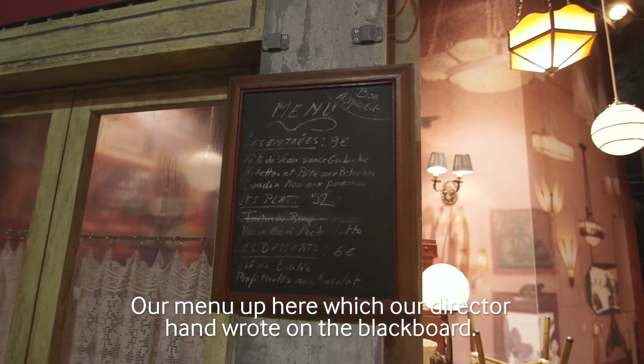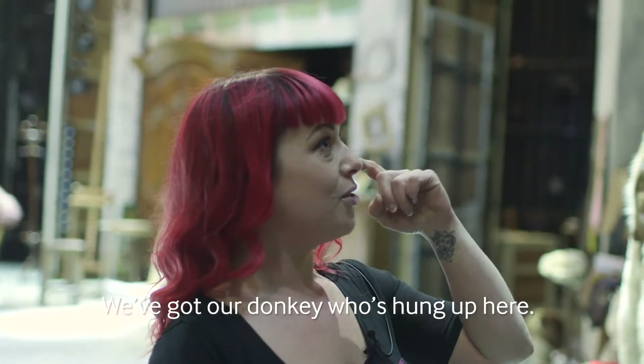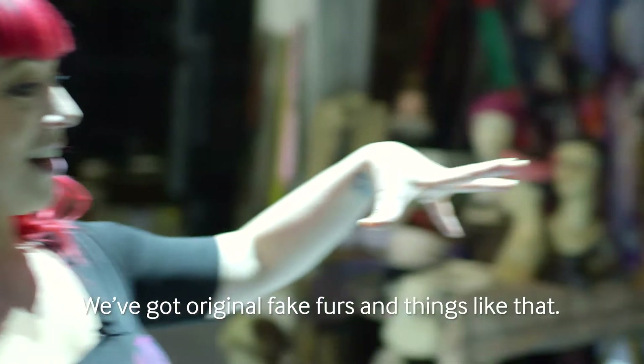Our menu up here, which our director handwrote on the blackboard. We've got our donkey who's hung up here. These are our giant heads — we've got original sort of fake furs and things like that.